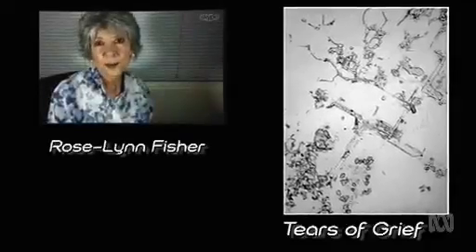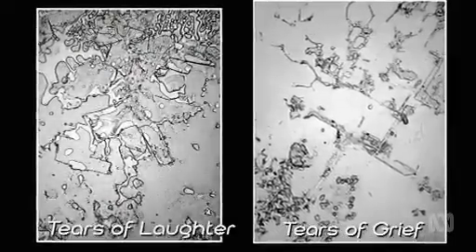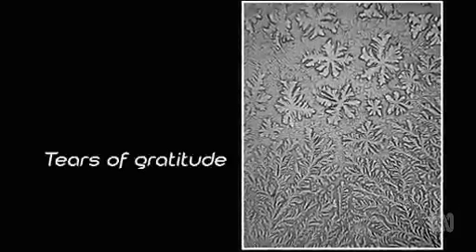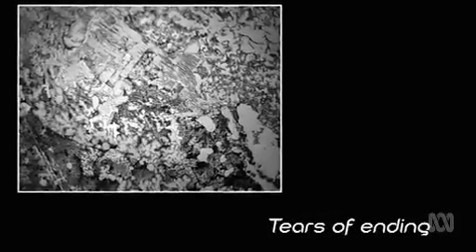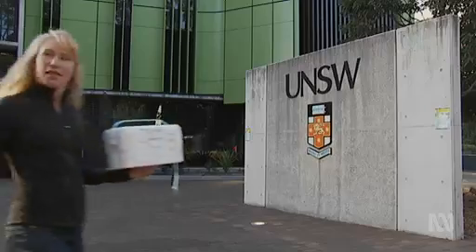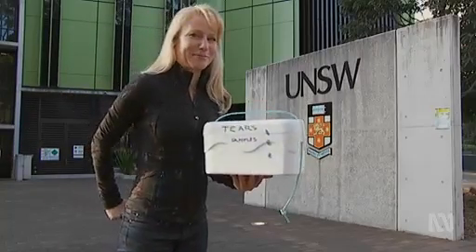Tears are something that we all experience. And I was curious — I wonder if grief would look the same as joy. Each crystalline tear sure looks different, but is it? University of New South Wales labs: bring on the biochemistry.